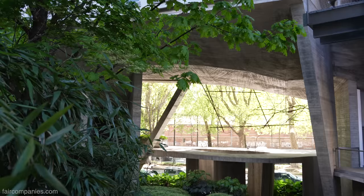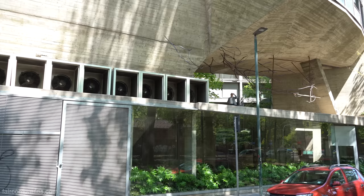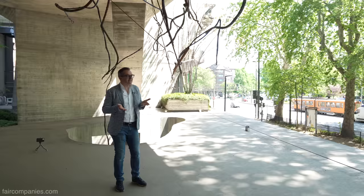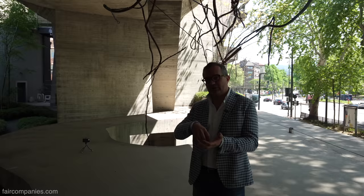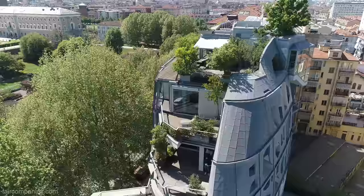Not many architects make that decision because you're losing commercial or residential space. But the architect decided to push the building up to detach it from the urban traffic. For a lot of meters here, there's nothing — they took the space from the lowest part and put it on top, without losing space overall, to bring more sun and to have a beautiful view at the top of the building.